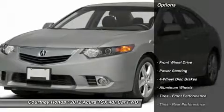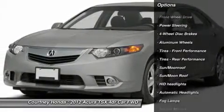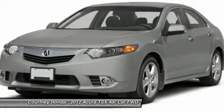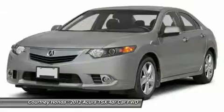Here are some of this vehicle's great options: steering wheel audio controls, power passenger seat, adjustable steering wheel, power steering, cruise control, floor mats, aluminum wheels, four-wheel disc brakes, auto-dimming rear-view mirror, PPO, keyless entry.